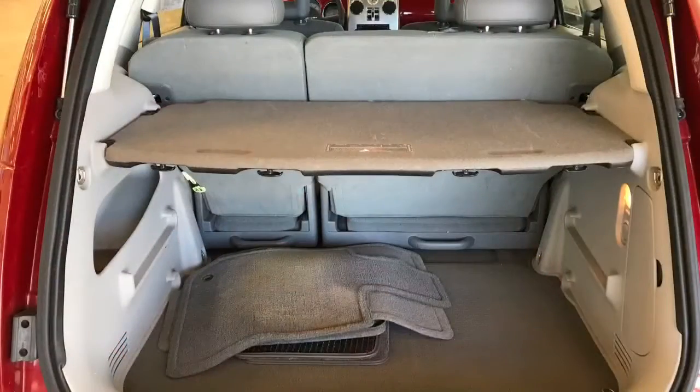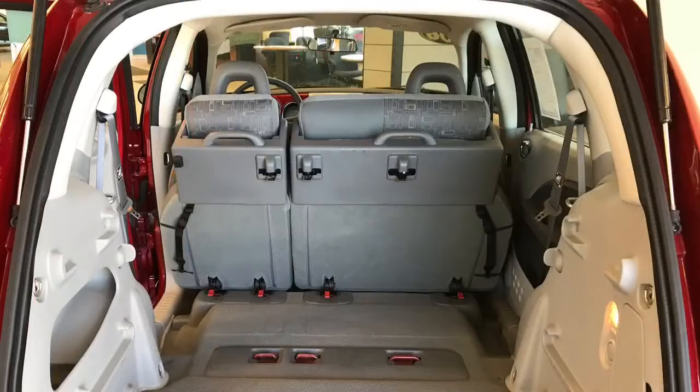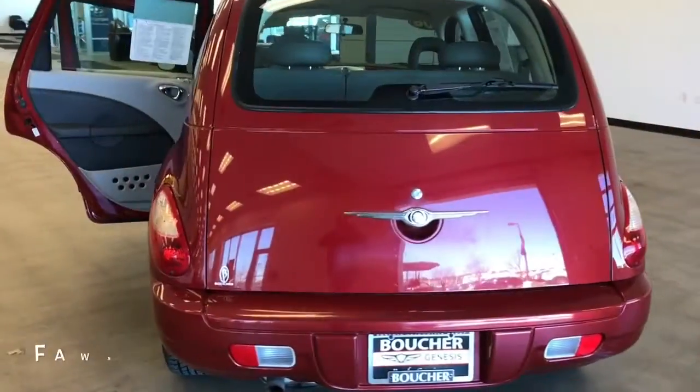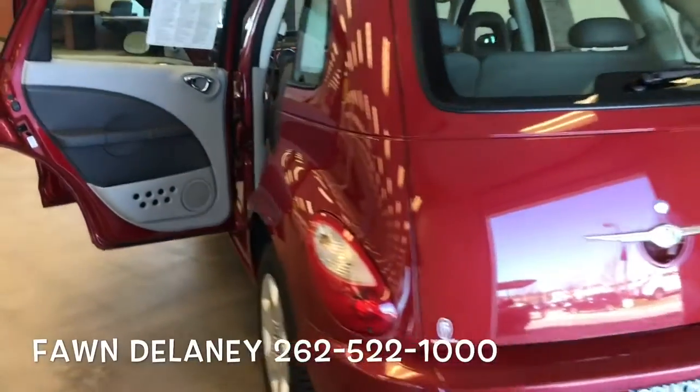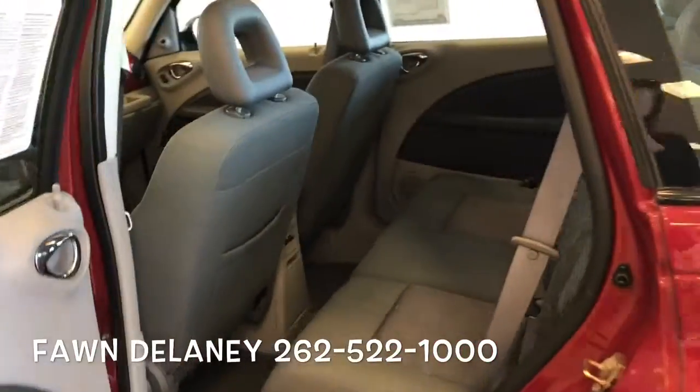It's going to have a very versatile cargo area. You can fold the seats many different ways for ample storage. The interior is in great condition. It is going to have power locks and remote keyless entry as well.